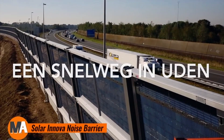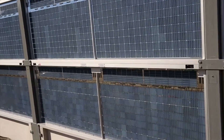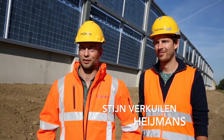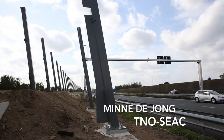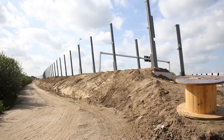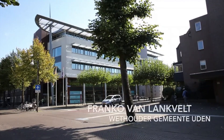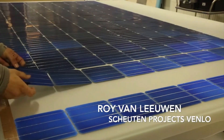The Solar Innova noise barrier is an innovative solution that merges noise reduction with renewable energy production. Tailored for highways and urban settings, this barrier not only dampens traffic noise, but also generates clean energy through integrated solar panels. These photovoltaic modules capture sunlight and convert it into electricity, enhancing energy efficiency while addressing noise pollution.